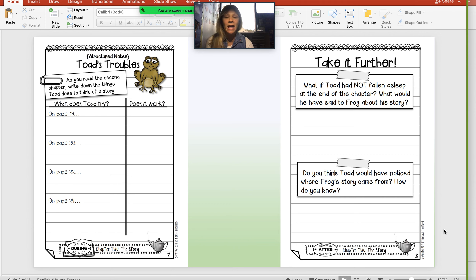These are the two pages you are going to have for homework tonight. I suggest the page on the left, our during reading activity, you have out while we read our story. On our first page, it says: as you read the second chapter, write down the things Toad does to think of a story. We have on page 19, 20, 22, and 24 — what does Toad try? We need to write what he tries, and then does it work? We will say yes or no if it worked.